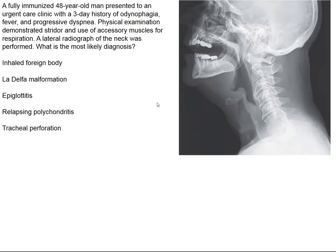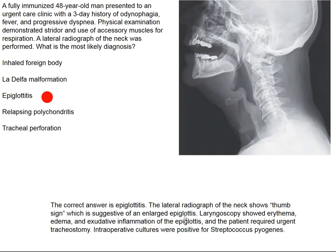That is his epiglottis. This sign is known as the thumb sign, and it implies a severe bacterial inflammatory condition of the epiglottis, generally caused by Streptococcus pyogenes, but can also be caused by Haemophilus influenzae. This condition is frightening in small children, but it can also happen in adults, and in a lateral X-ray of the neck we can see this thumb sign, which is practically diagnostic for epiglottitis.